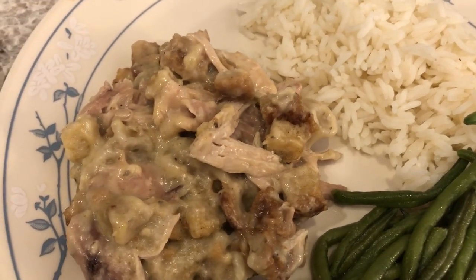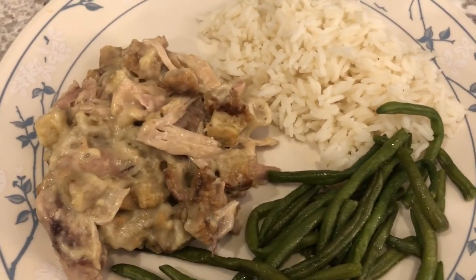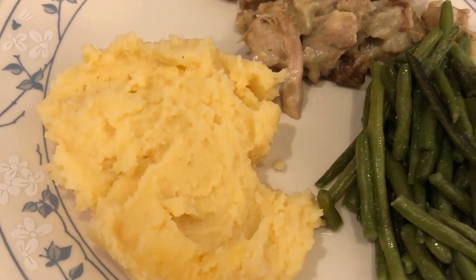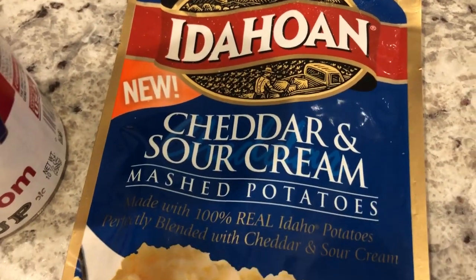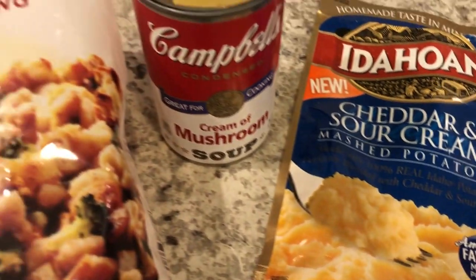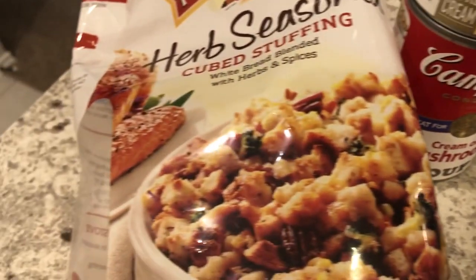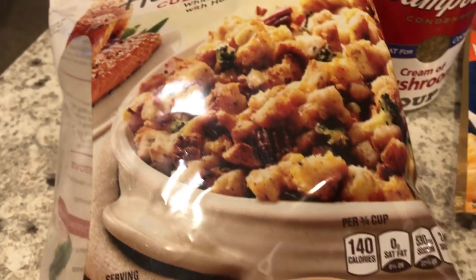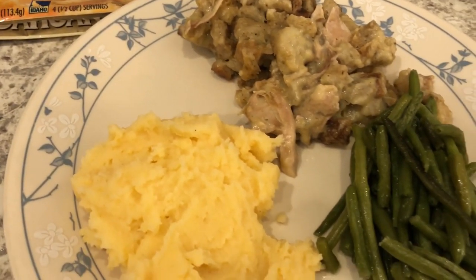Here is the casserole — I'll make sure to link the recipe in the description box. This is my plate, and Howard's plate has the same thing except he prefers potatoes over rice. From the pantry I have Idahoan cheddar and sour cream potatoes — normally I wouldn't pair that with this dish, but it's what we had. I also used a can of cream of chicken soup, a can of cream of mushroom soup, and peppered herb stuffing. The chicken thighs came from the freezer where I had bought them in bulk.